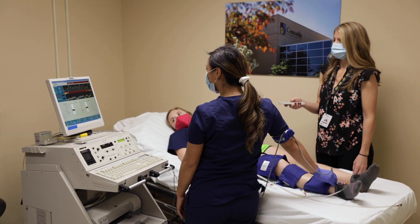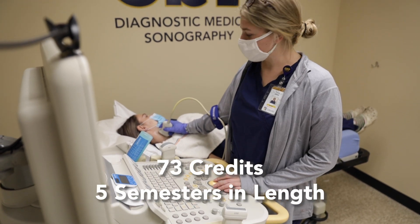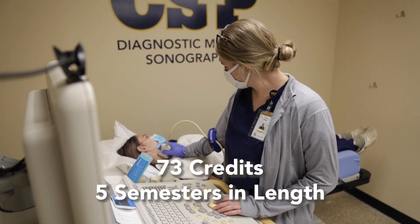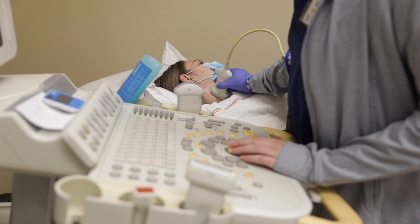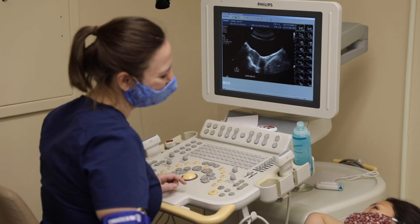For some of our more interpersonal scans, we require the use of simulation, and we also have volunteer patients from the community who aid in the learning experience. The general program is 73 credits and five semesters in length, three and a half of which are on-campus learning — didactic and hands-on scanning skills, as well as patient care.